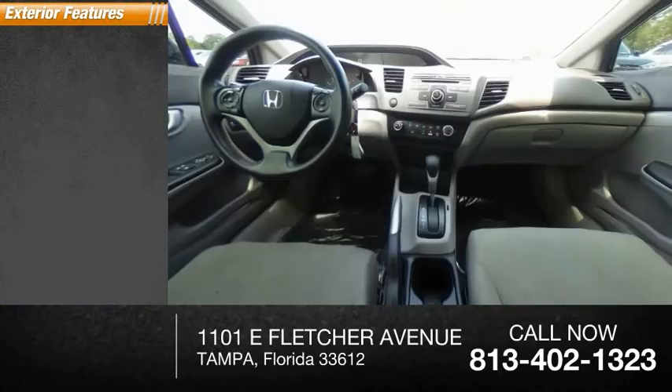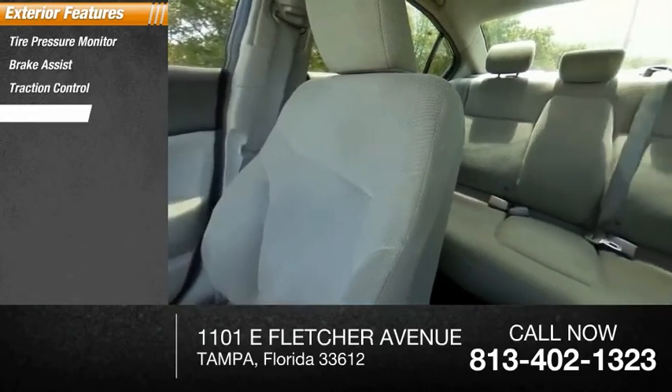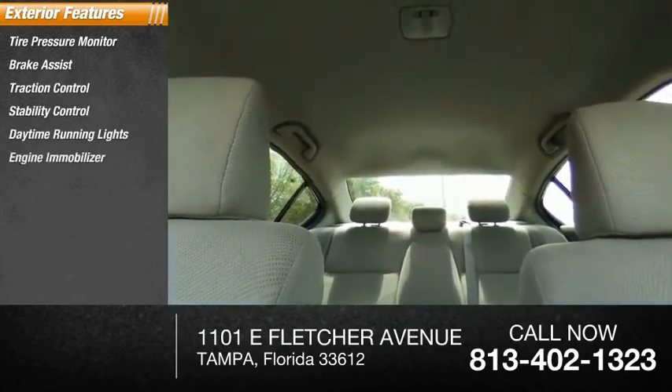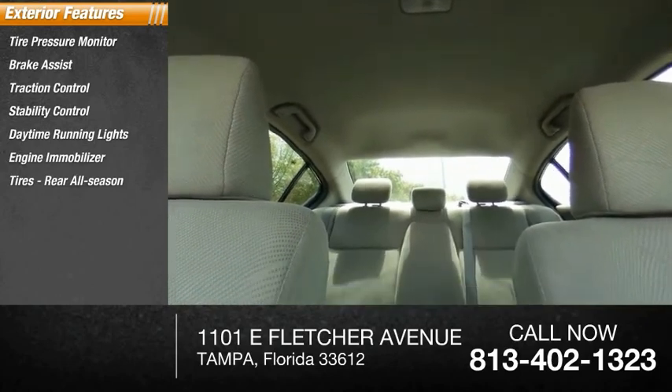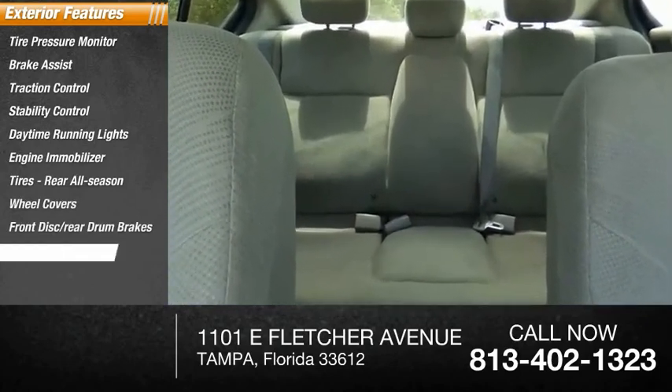Here are some of this vehicle's great options: tire pressure monitor, brake assist, traction control, stability control, daytime running lights, engine immobilizer, tires — rear all-season, wheel covers, front disc, rear drum brakes, FWD.